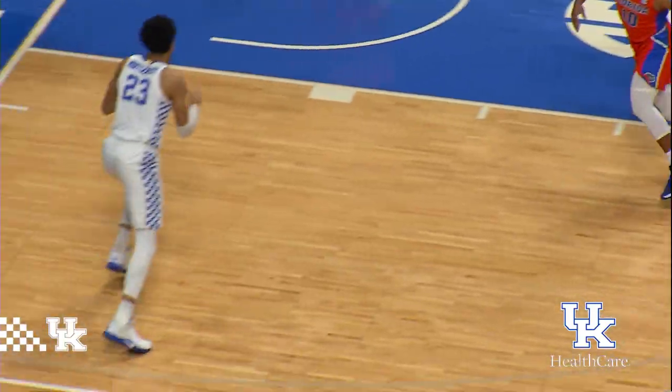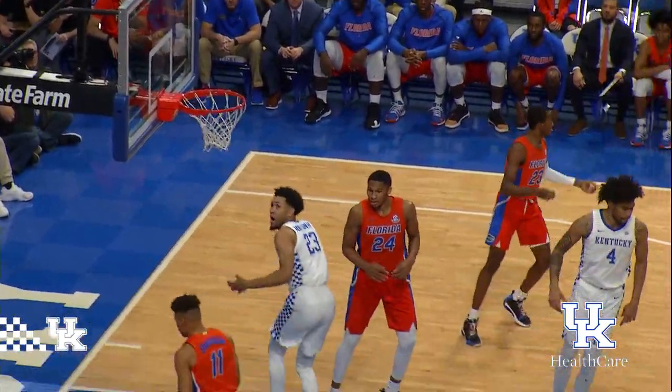Bounce pass into Richards, double-team, diagonal pass to Maxey, over to Montgomery — drives, dunks off the left baseline!